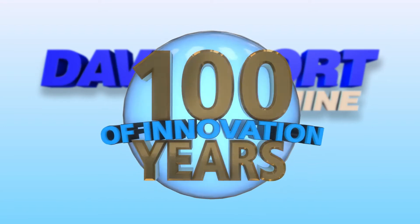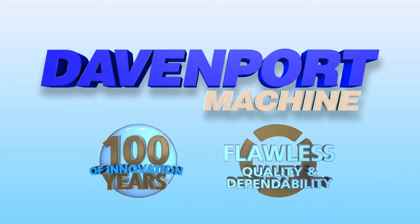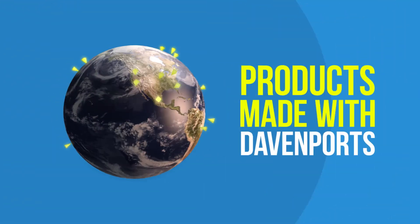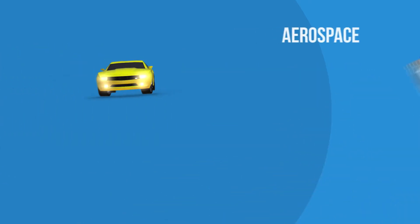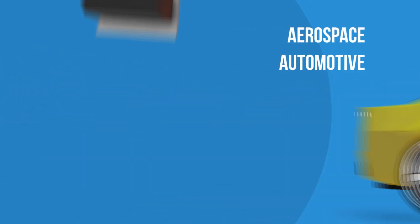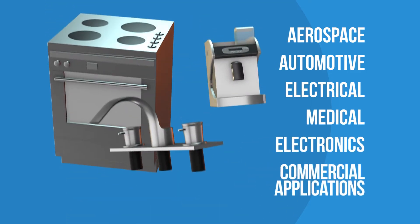Our legacy is 100 years of innovation, flawless quality and dependability. Products made with Davenports are in use everywhere, every day. From aerospace to automotive, electrical and medical, electronics and commercial applications.